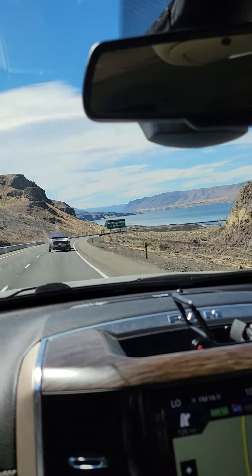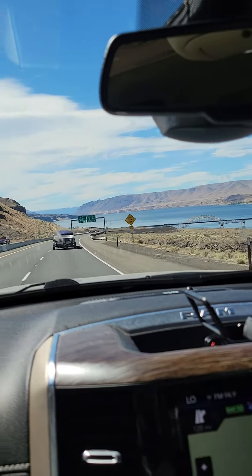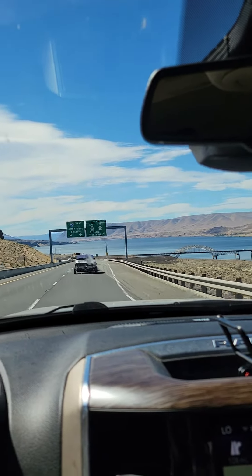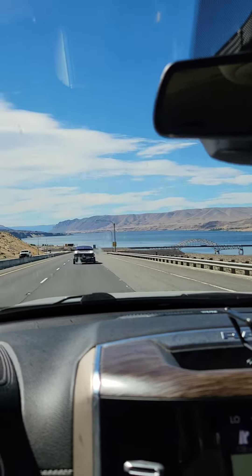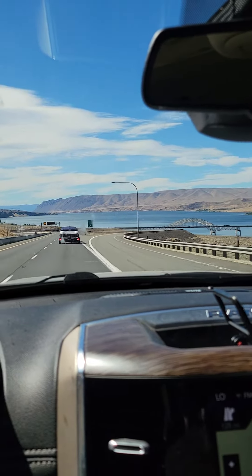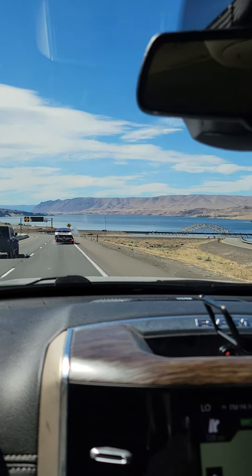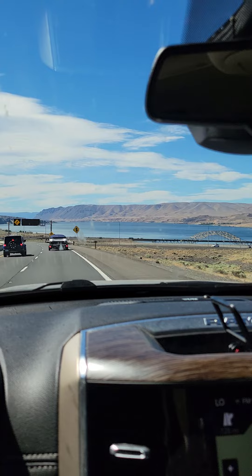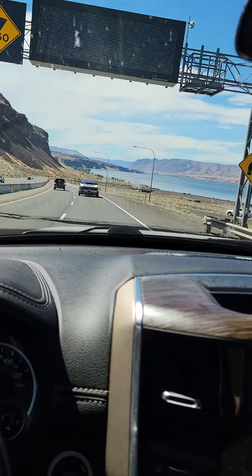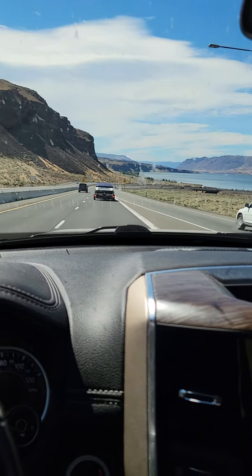So now we're approaching the Wanapum Dam. I don't really see it yet, so I don't know where it is — I'm guessing it's way up there. I'm going to have to set down the phone because it looks like there's some good corners coming up. The incline we're on is pretty steep — I'm laying pretty heavily on the brakes. It's kind of windy and the trailer is swaying, so I'd rather have full control. Sorry.